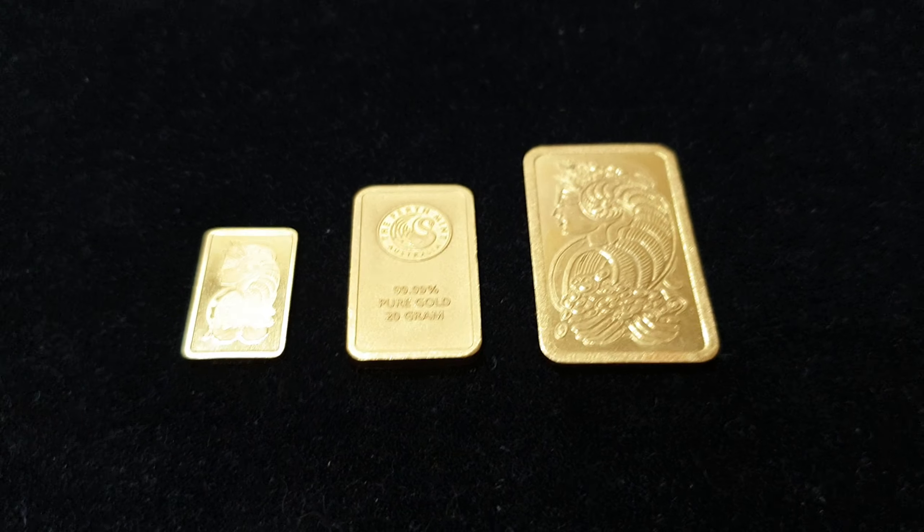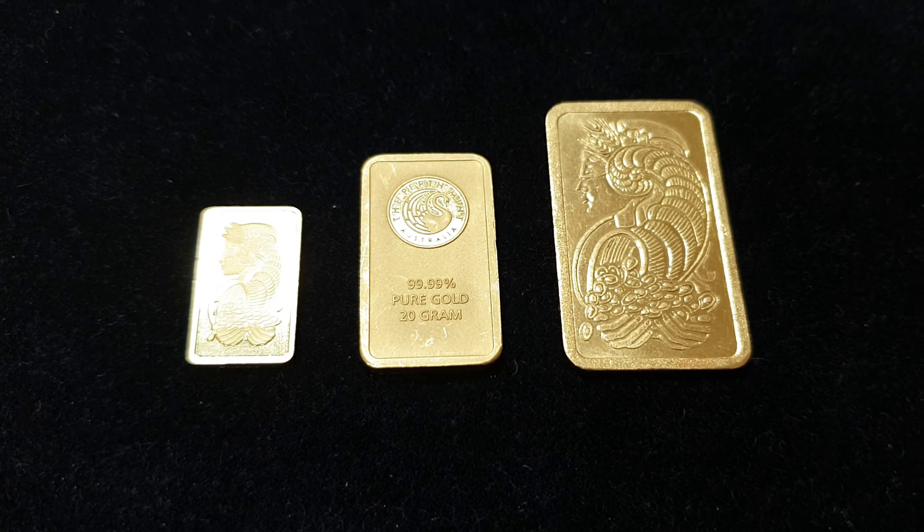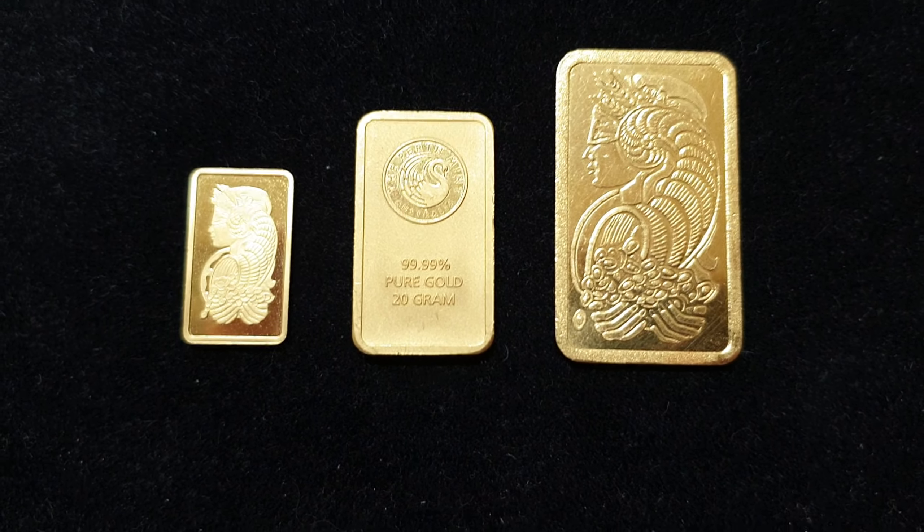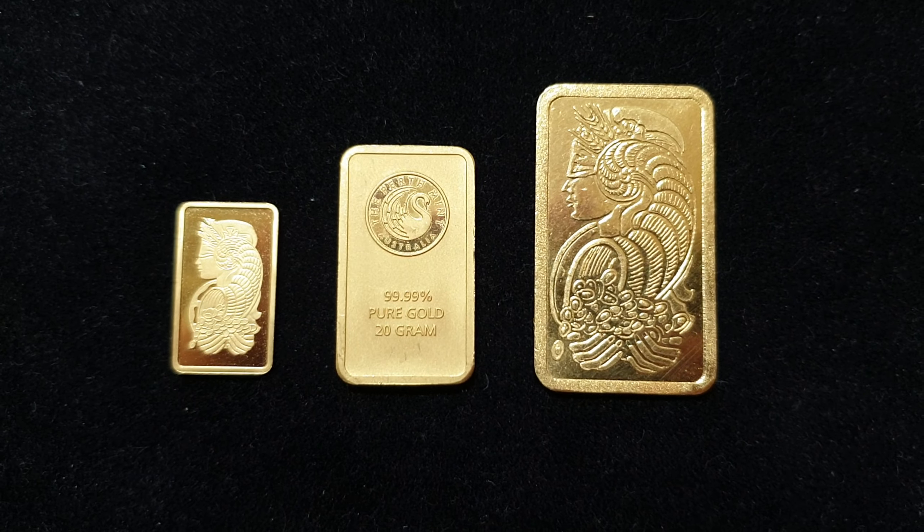Hey there everyone, it's Joe from BullionNow, bullionnow.com.au, selling you the best bullion bars and coins, shipped worldwide from Melbourne in Australia. This is auction number 77, offered exclusively on the silverstackers.com forum.